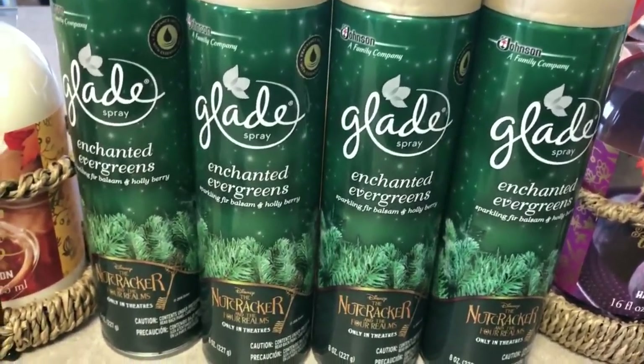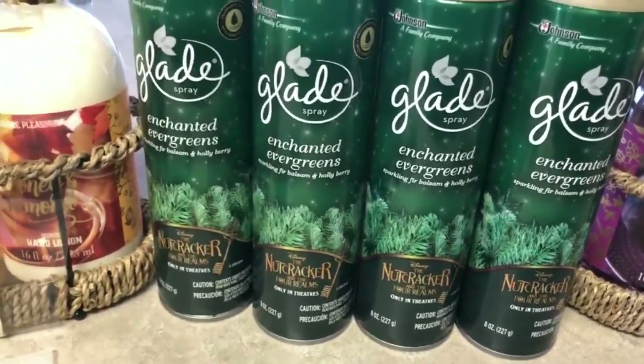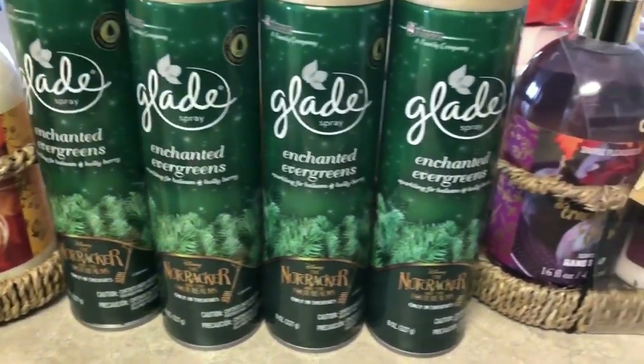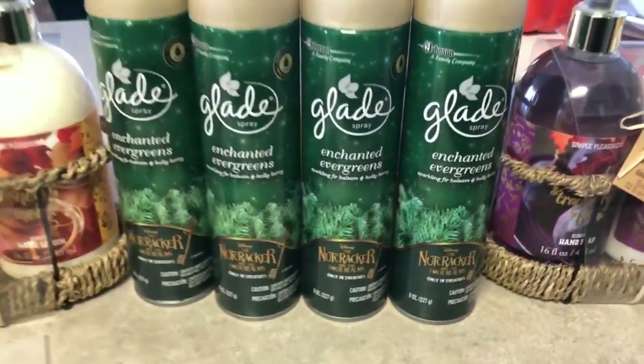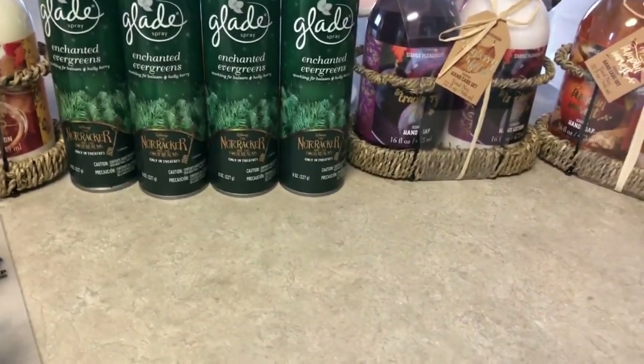I went to Target for one thing but they didn't have it, however I saw these — they were on sale, buy three get one free, and this scent smells so good you guys. I'm not sure if the sale is still going on but I'll put the link down below so you can click and check.